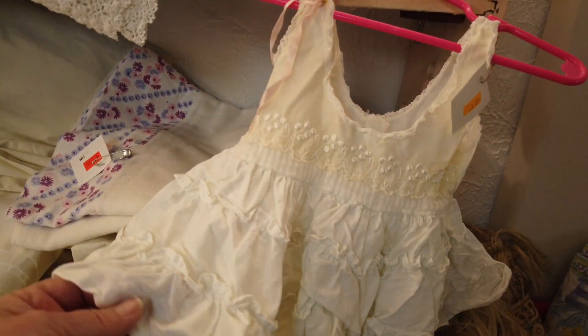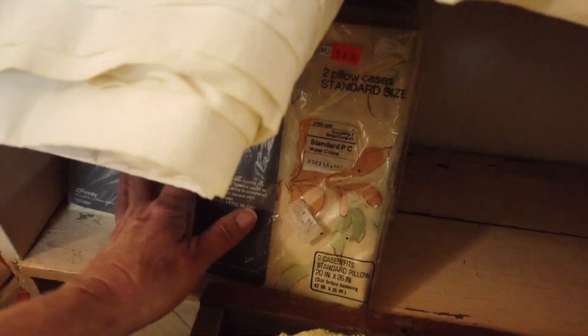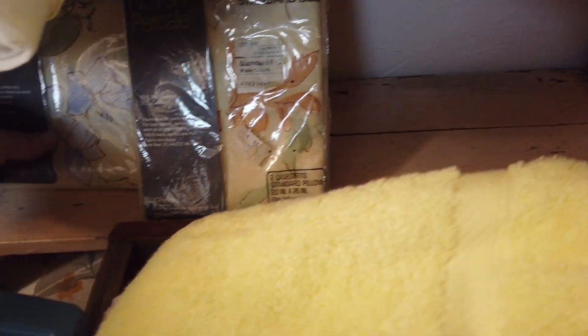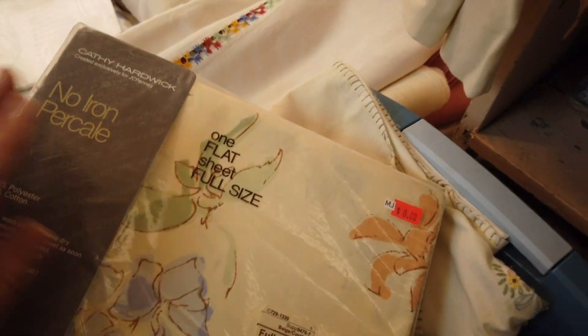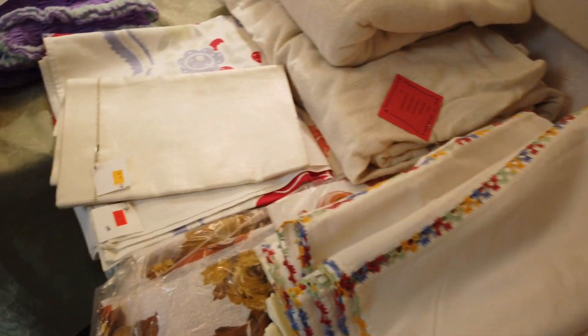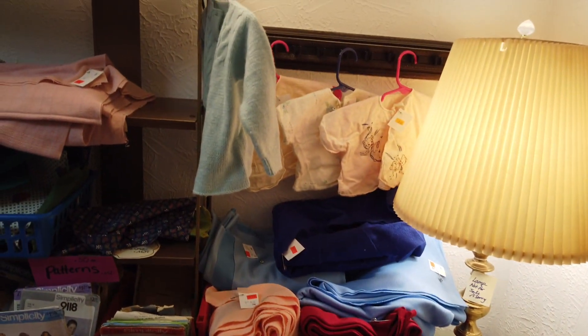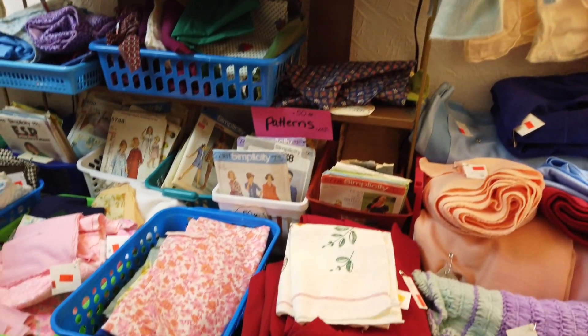I wish Leota was here — she would have a heyday with the fabric. Look at these little tiny baby shoes. Cute. I just don't need any more. Here's some sheets — eight dollars, but it's just one sheet though, I'll pass on that. Lots of fabric, lots of baby things, lots of patterns.